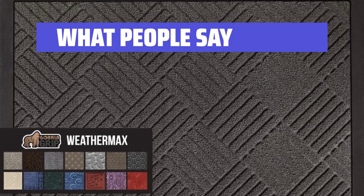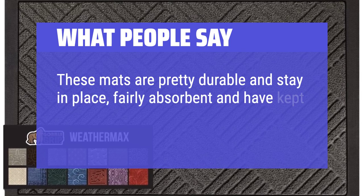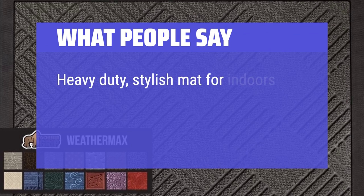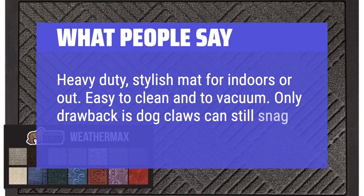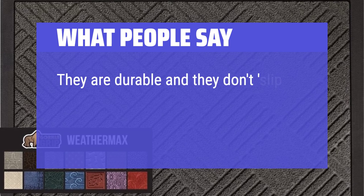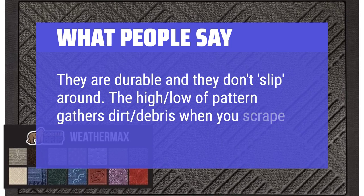What people say: These mats are pretty durable and stay in place, fairly absorbent and have kept their color over the last year. Heavy-duty, stylish mat for indoors or out. Easy to clean and to vacuum. Only drawback is dog claws can still snag the low pile. They are durable and they don't slip around. The high-low pattern gathers dirt and debris when you scrape your feet.